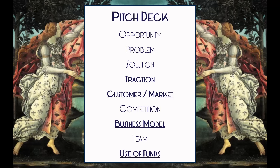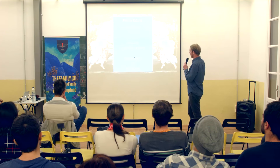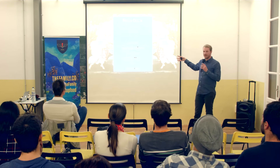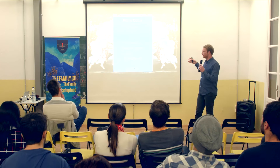Here are the ten elements of a good pitch deck. You want to clearly present the opportunity, the problem, and the solution. The four elements I've put in bold and underlined are the ones we're going to go into in a little more detail tonight in terms of how to present around those ideas. So let's start off with traction.